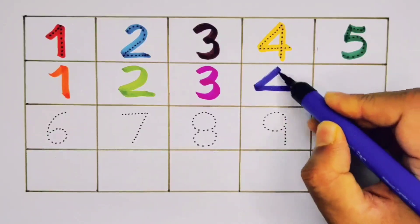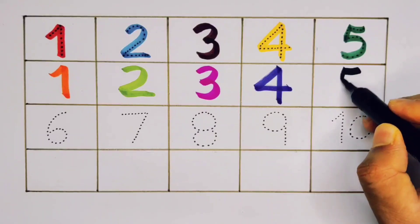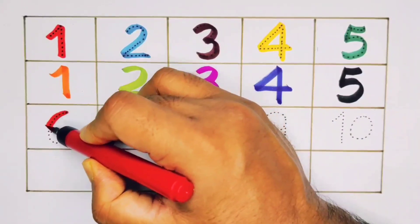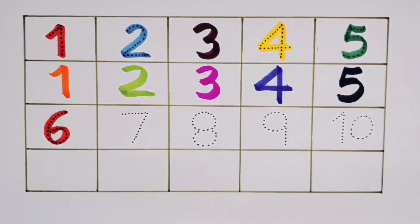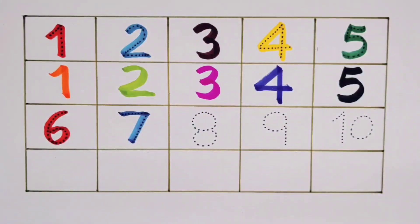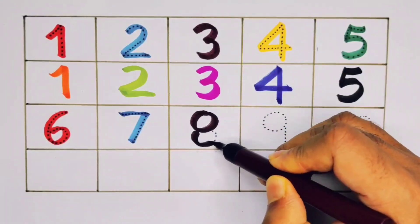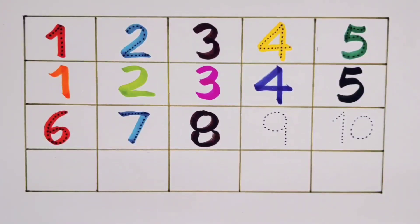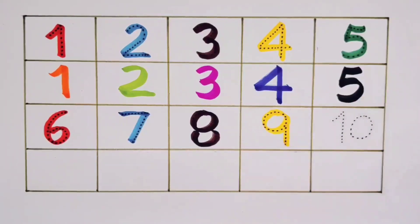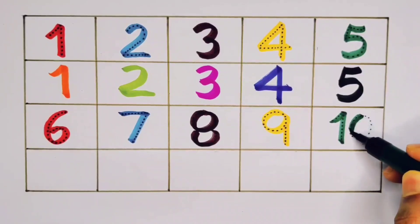Number Six. Number Five. Number 6, Number 7. Number 8. Number 8, Number 9. 1 0 - 10.